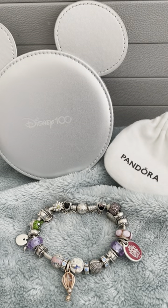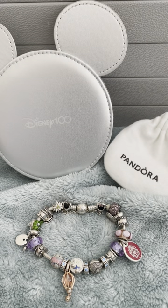Hi and welcome to my second of many Disney themed Pandora videos. Today I'd like to share with you my Epcot themed bracelet.